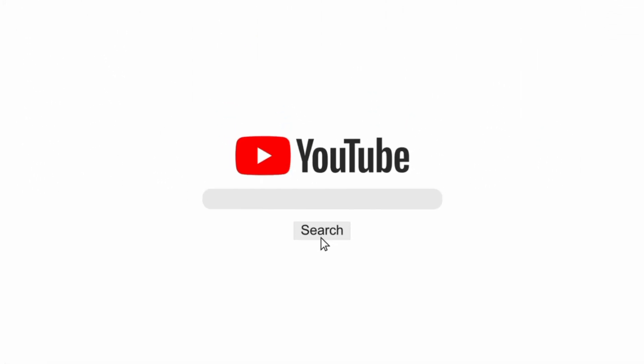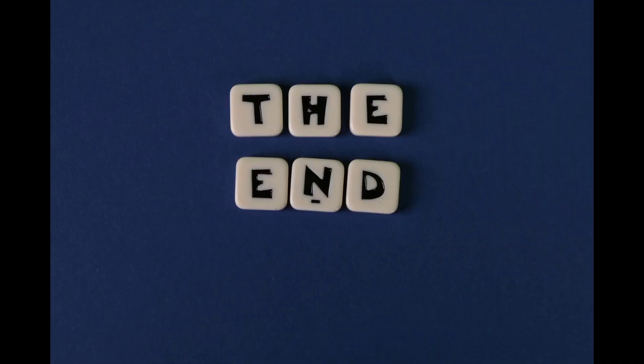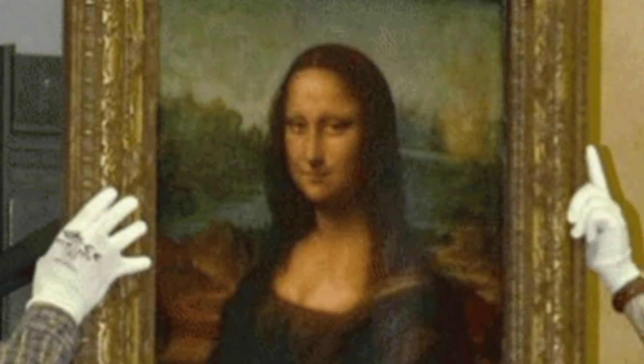Hello viewers, welcome back. I am here with the video on Mona Lisa painting, so keep connected till the end to know all the details about the Mona Lisa painting.